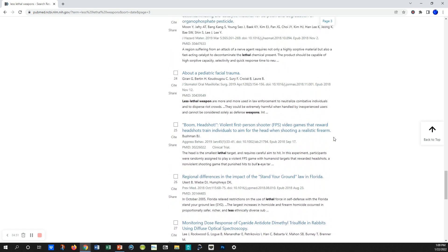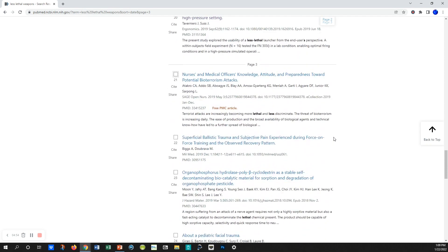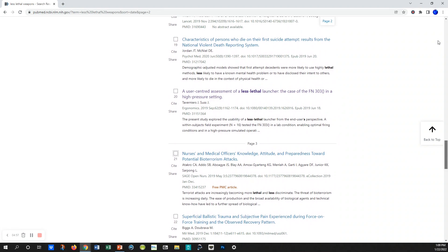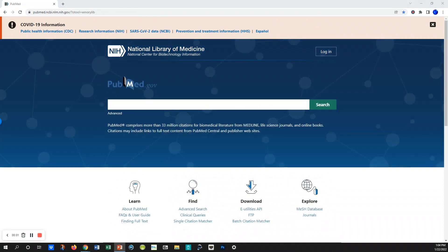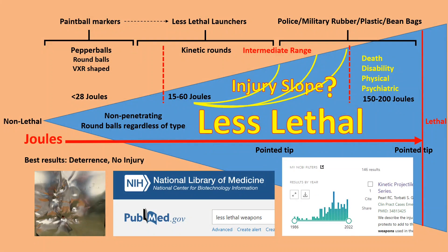I point this out because these databases are publicly available, and much of the papers — especially those from the New England Journal and some other journals — are open access. In my normal research career I use PubMed all the time for biomedical research, but it is a resource even for less lethal injuries and other medical-related issues. It's a really useful resource to consider when making decisions about tuning these less lethal markers.